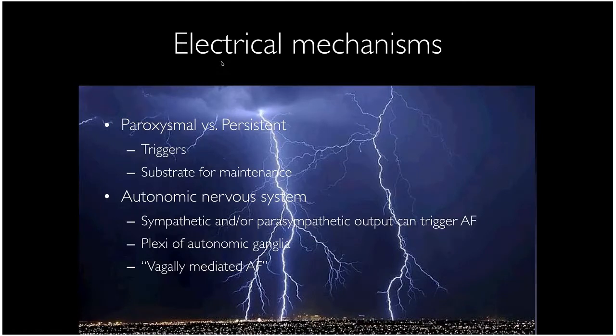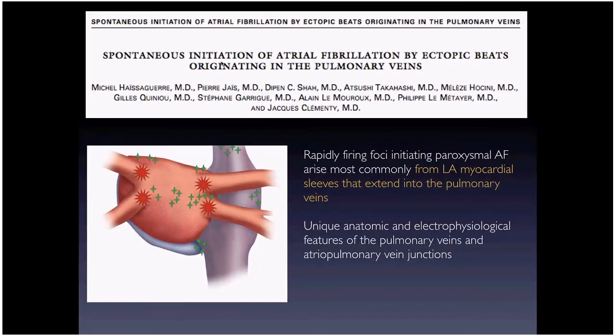For the electrical mechanism of AFib: paroxysmal AFib is very dependent on the triggering mechanism. In persistent AFib, we also have a substrate maintaining it within the atria. The autonomic nervous system is extremely important — autonomic ganglia sit right behind the left atrium and play a role. Vagally mediated AFib is triggered by a big vagal output, like patients going into AFib when drinking a very cold drink.